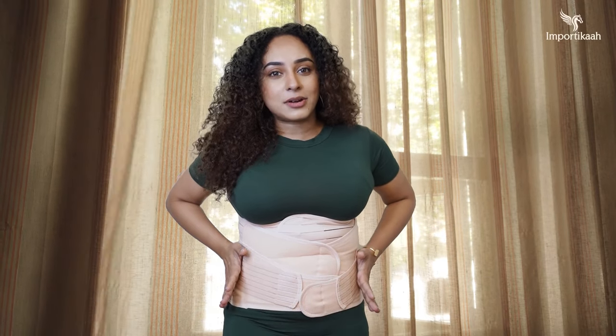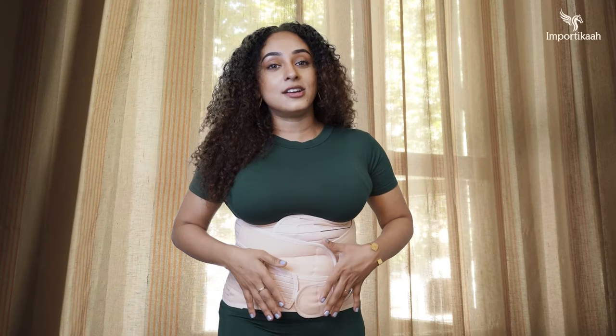We have to talk about the waist trainer shape that this belt provides. This belt has three portions: the top, the middle, and the lower — three pieces that make up the belt.